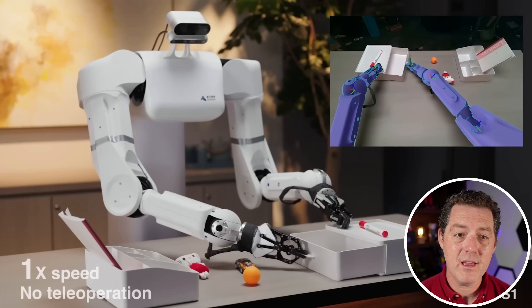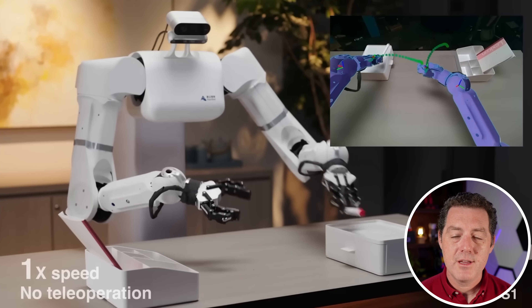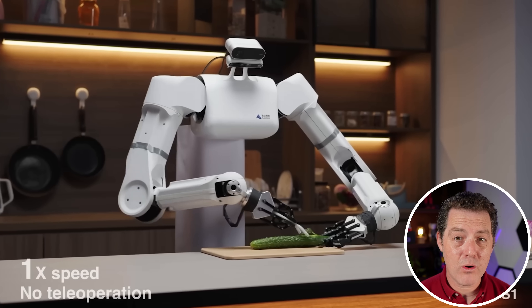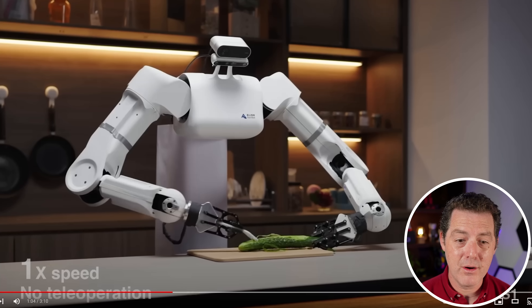This is purely artificial intelligence doing this. So its dexterity, its ability to pick up tiny items, gently close the drawer — it's stuff that I haven't seen robots be able to do so far. And now the most mind-blowing one. The precision necessary to cut the skin off of a cucumber without completely demolishing the actual cucumber is incredibly impressive.